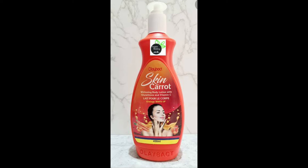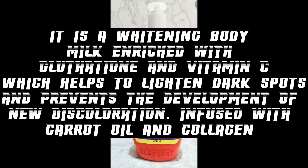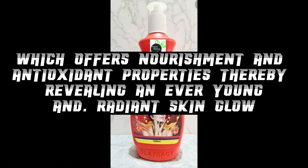You know what collagen does to the skin — imagine collagen, vitamin C, glutathione, and carrot oil all in one particular product. This product is a go-to; you need to have it because the ingredients are natural and safe for the skin. It is a whitening body milk enriched with glutathione and vitamin C, which helps to lighten dark spots and prevent development of new discoloration, infused with carrot oil and collagen which offer nourishment and antioxidant properties, revealing an ever young and radiant skin glow.